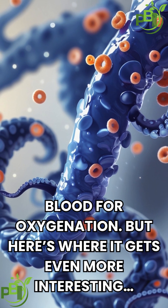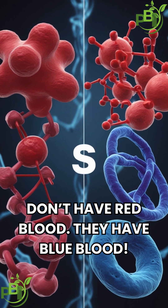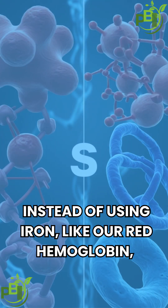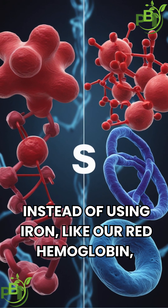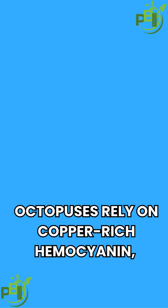But here's where it gets even more interesting. Octopuses don't have red blood — they have blue blood. The reason? A special molecule called hemocyanin. Instead of using iron, like our red hemoglobin, octopuses rely on copper-rich hemocyanin, which turns their blood blue.